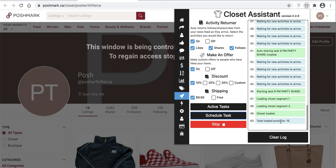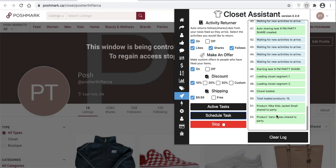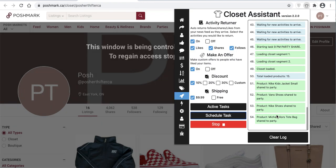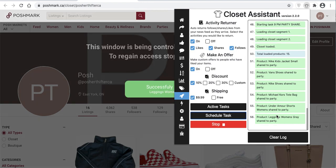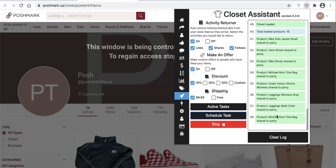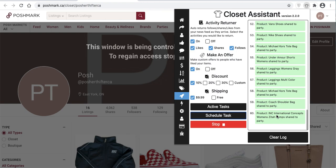As you can see, the time is now 9:03 and that task to share to a party has automatically occurred. You can do this all day long and set up multiple different schedules. I put a tutorial on the Closet Assistant web page under tutorials for the Autopilot — a recommended schedule that starts with sharing first thing in the morning, then a little bit after sharing to the first party, then the second party, alternating throughout the day.